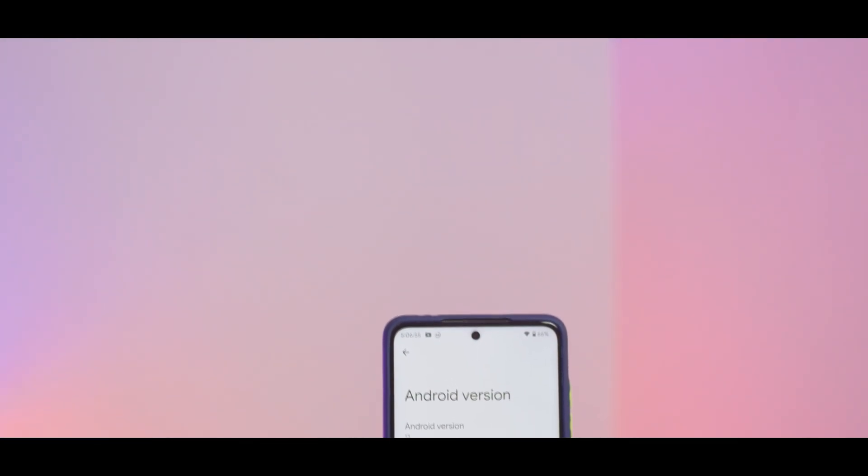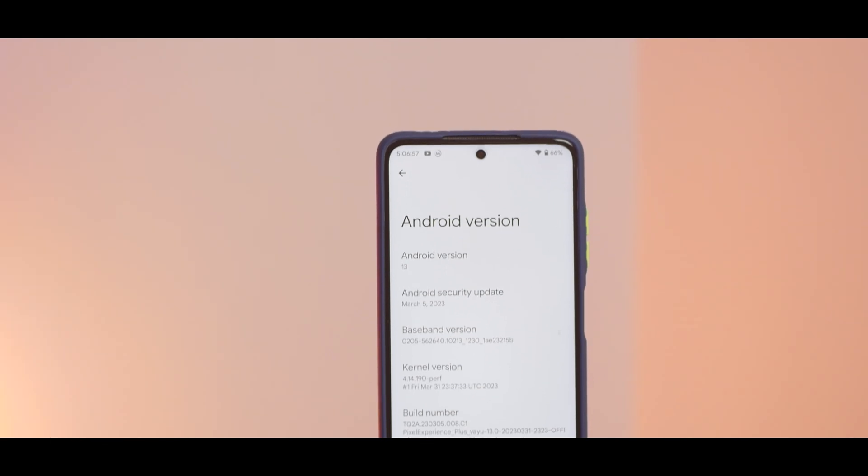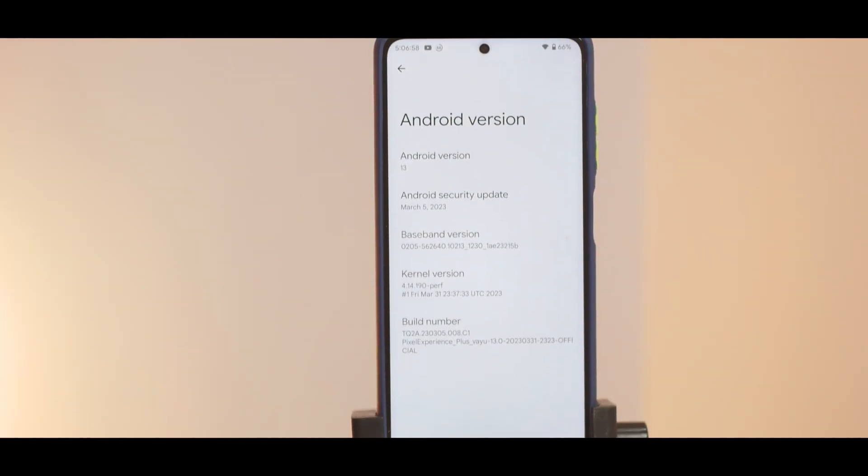What we have today for you is yet another custom ROM review, and this time it is the Poco X3 Pro running Pixel Experience Plus' latest edition, which is based on Android 13. Hello everyone, my name is Kailash, you're watching PhoneOps — an amazing custom ROM and smartphone customization channel where we bring high-quality content every single day. Subscribe if you haven't already, because it really motivates us.